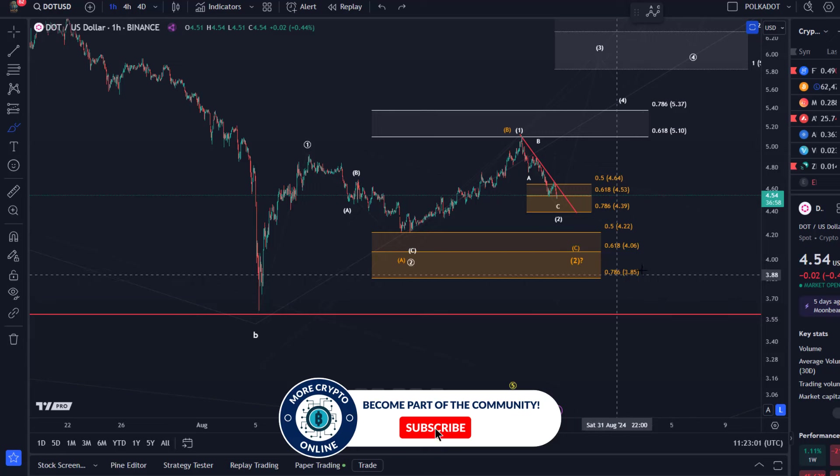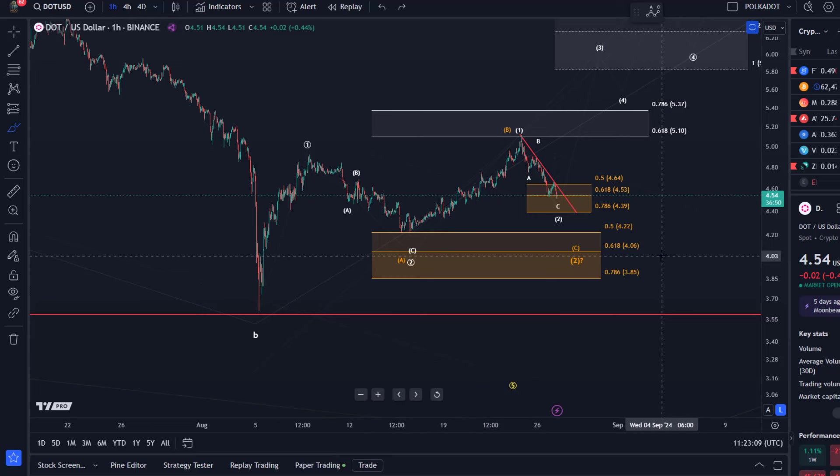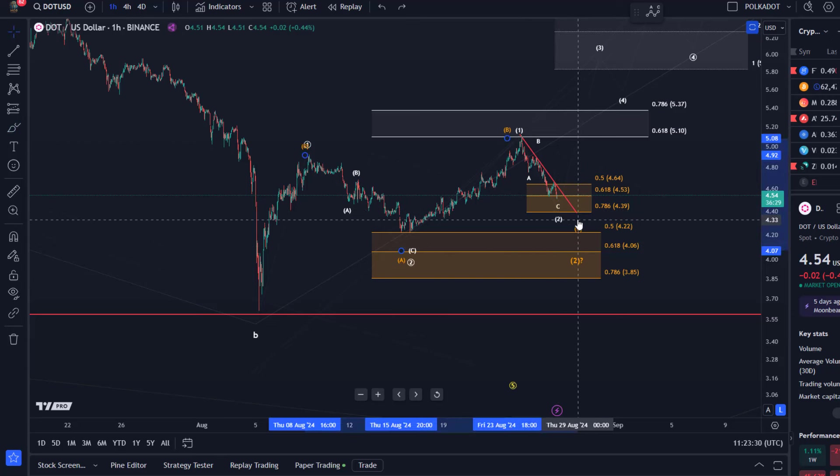So we have two bullish scenarios, and the $4.39 level is the one that distinguishes between the orange count and the white count — between what you'd call more aggressively bullish and the larger bullish scenario. It's very important because, even in the orange count, due to the overshooting B wave, the price might only briefly go below $4.39 and doesn't need to test $3.85.